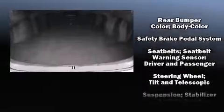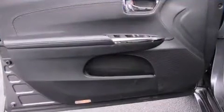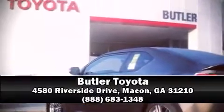This vehicle has achieved certified pre-owned status by passing Toyota's comprehensive certification process. Our sales staff will help you find the vehicle that you've been searching for — come on in and take a test drive.